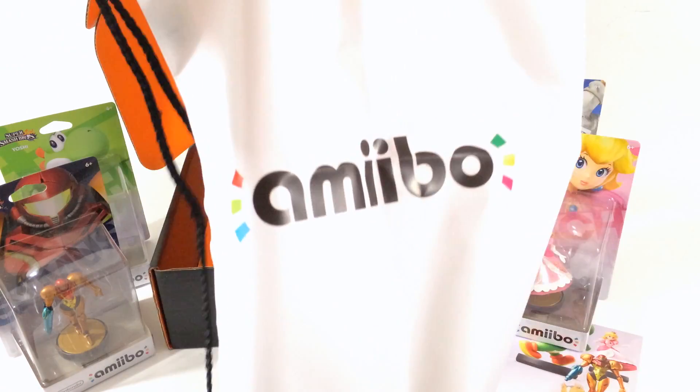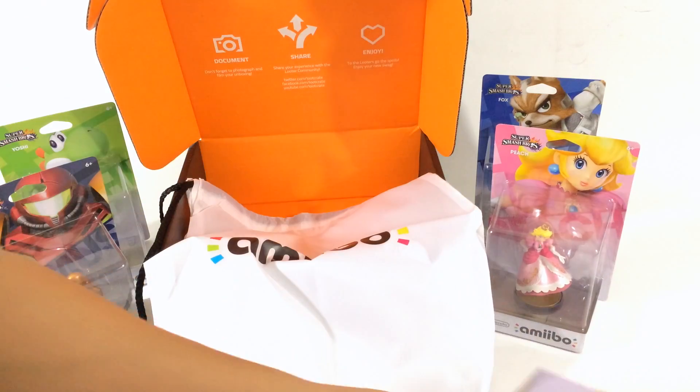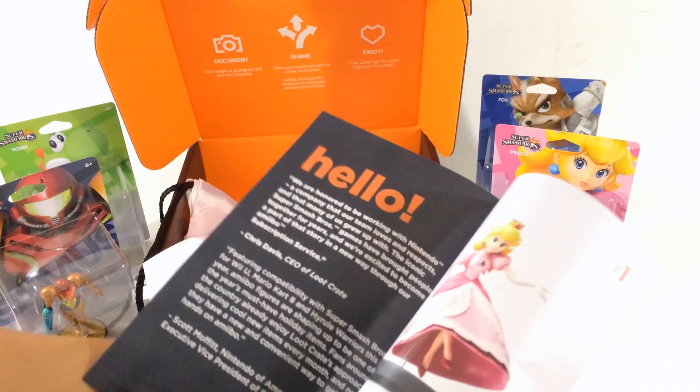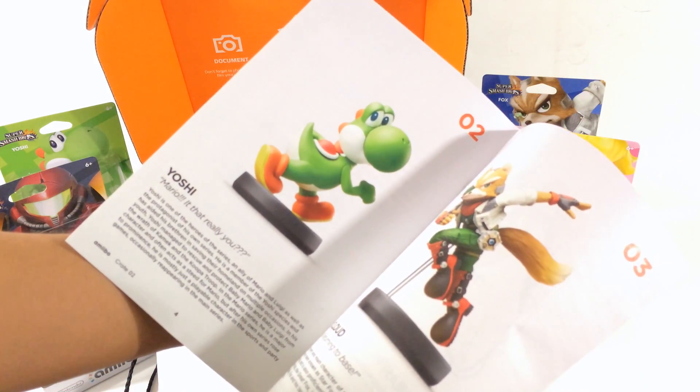Here's the cinch sack — nice bright logo there — and the magazine, pretty much like the last one with descriptions of each of them.